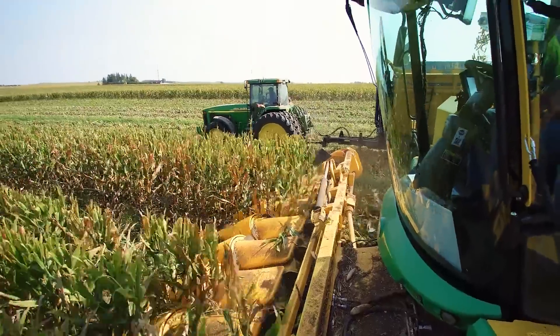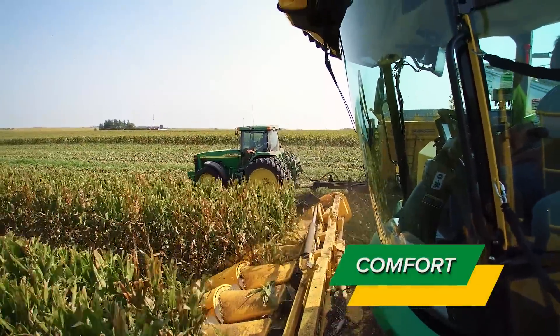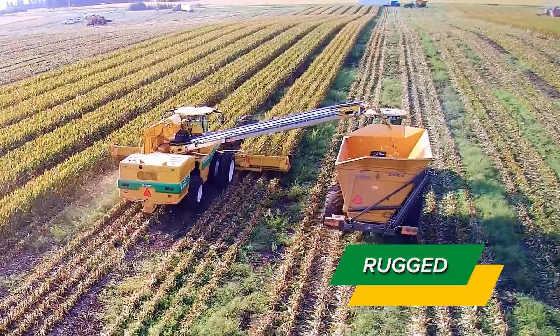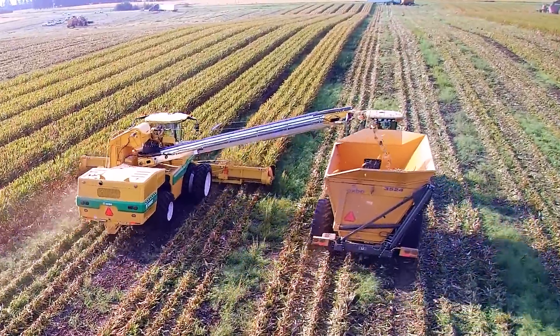The panoramic view increases visibility and reduces operator fatigue over long harvest days. The front duals and rear tires combine with full-time four-wheel drive to deliver superior traction and stability while reducing compaction in fields.